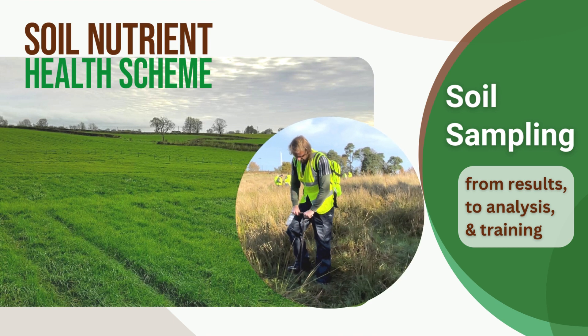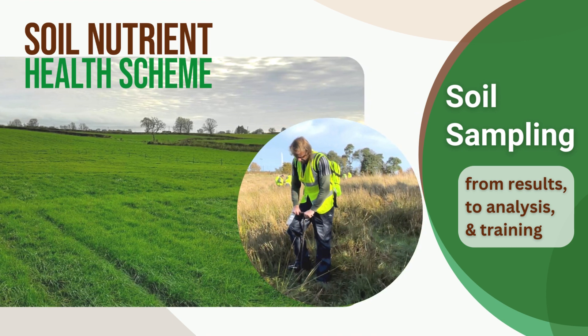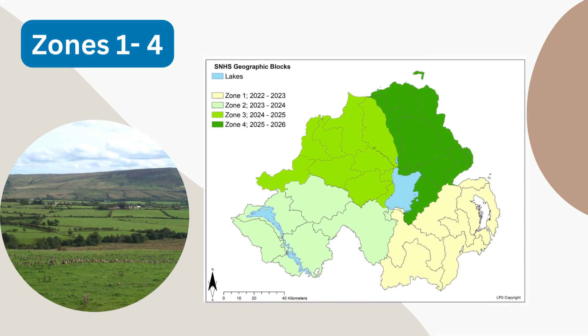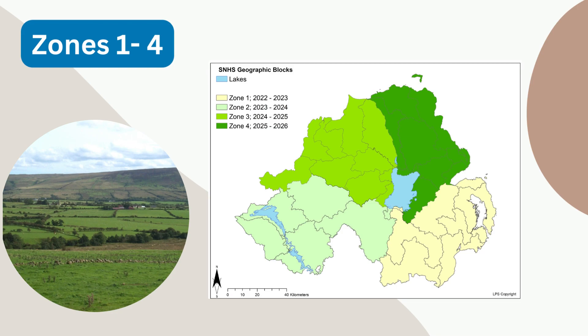The Soil Nutrient Health Scheme, SNHS, is the largest baseline soil sampling program ever undertaken. It has been managed by AFBI and is now rolling out in the first of four zones, covering County Down and parts of counties Armagh and Antrim.